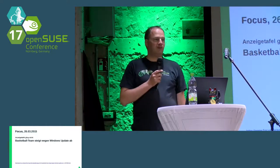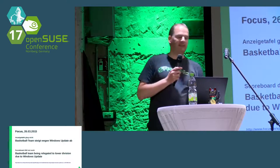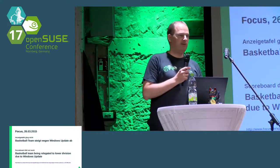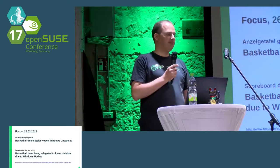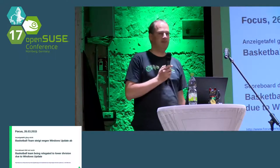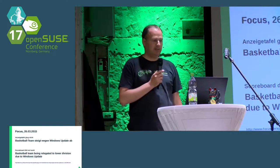But first — two years ago, there was a nice article in a German magazine. Roughly translated: before a basketball game started, the scoreboard didn't work, so they decided to reboot the Windows machine responsible for the scoreboard. During the reboot, Windows started to apply all updates, and this took quite a long time, and the game started only 17 minutes too late.